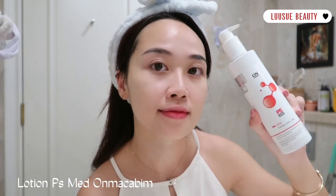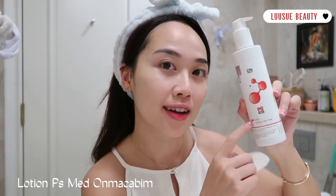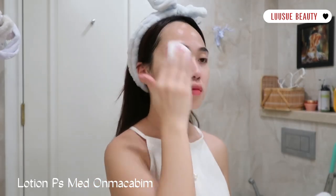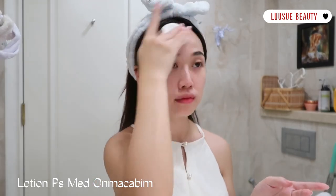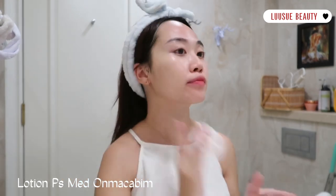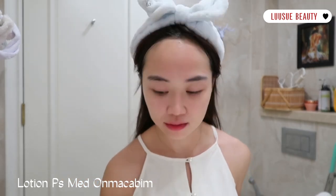Và tiếp theo là em nước hoa hồng mà mình rất là ưng. Em nước hoa hồng này là toner phục hồi da ở cấp độ cao, rất hợp cho những làn da cần phục hồi như là sử dụng retinol và BHA, đề kháng cho da cực tốt. Mình mua em này rất là nhiều luôn mọi người, xài dần vì sợ hết.